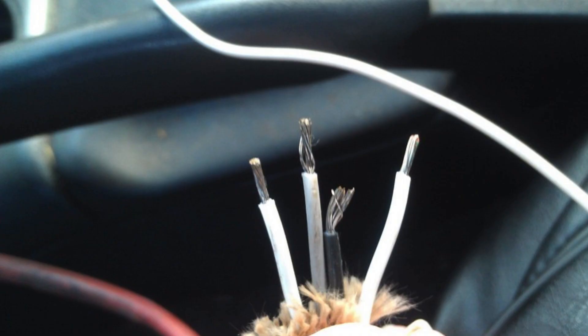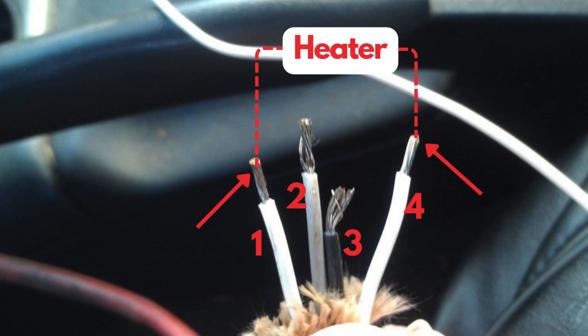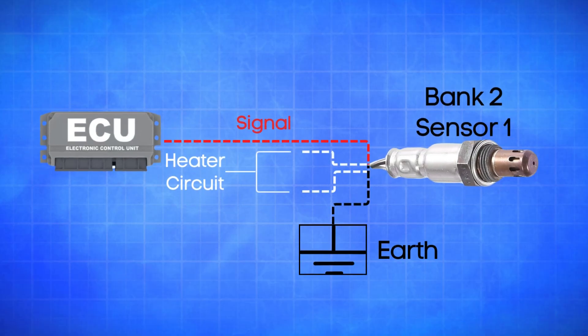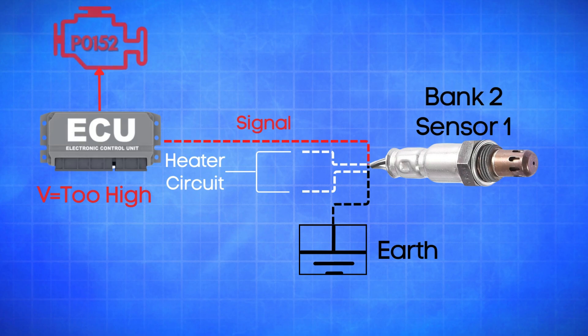An oxygen sensor typically has four wires. Two are dedicated to the heater circuit within the sensor, and they're often the same color. The other two are signal wires — one is a reference ground, and the other is the actual oxygen signal wire. If the ECU detects that the actual oxygen signal wire in Bank 2, Sensor 1 is registering a high voltage for too long, it will trigger the P0152 code.